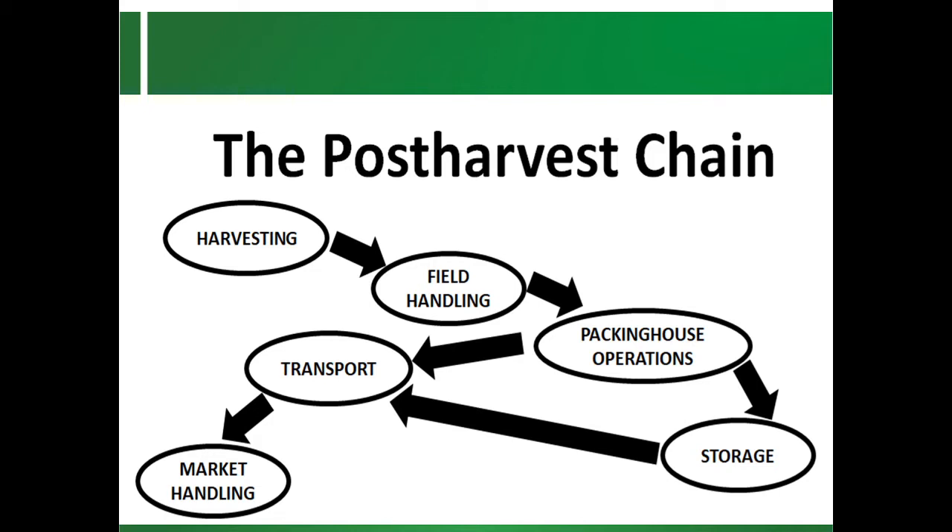Losses occur from harvesting, through handling, packing, storage, and transport to final delivery of the fresh produce. Factors affecting post-harvest losses vary widely from place to place, and are more and more difficult.